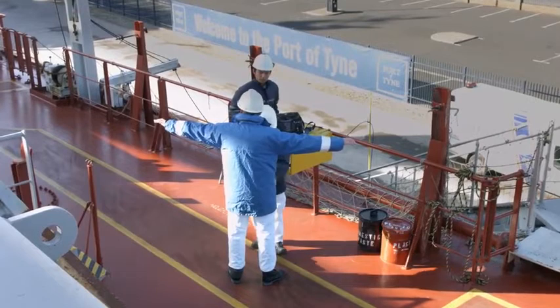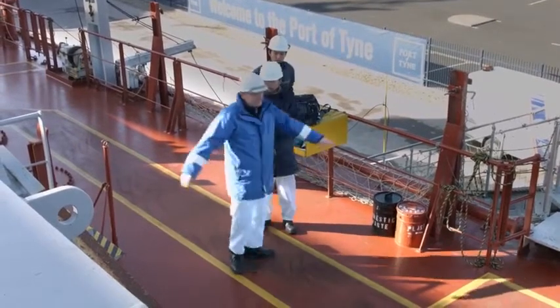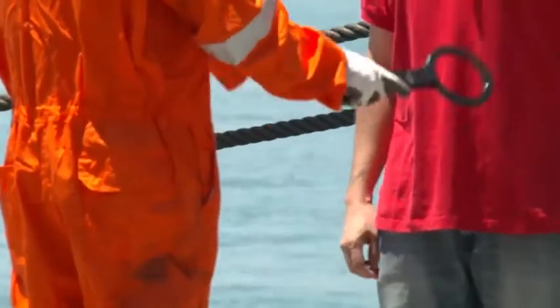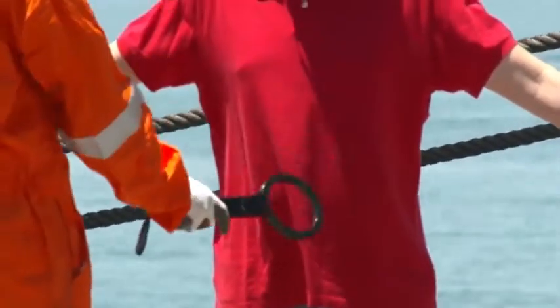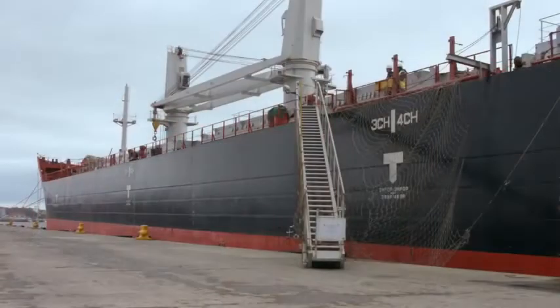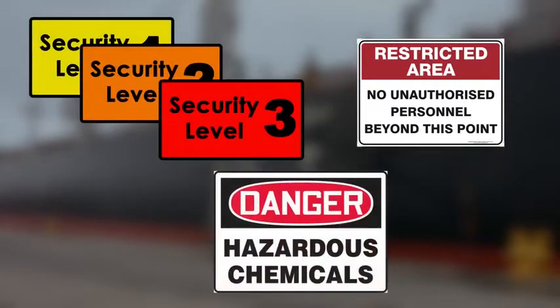Depending on the ship's security level, the gangway security watch may have to undertake additional checks including body and bag searches, increased security manning, and access control. The vessel may have scanning devices to assist with searches. In a high-level security alert, it may be necessary to stop cargo operations and raise the gangway. Relevant security and safety information — including restrictions on unauthorised persons, prohibited objects, and prevailing security notices — should be prominently displayed at the gangway.